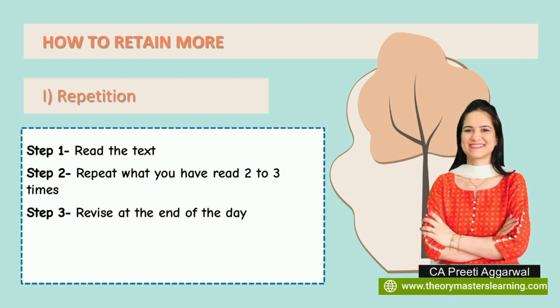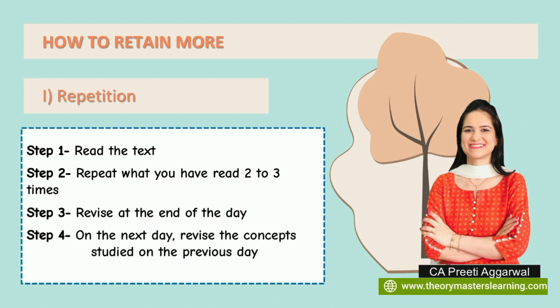Whatever you have studied during the day, revise it at the end of the day. Then the next day, revise the concepts studied on the previous day. So you will revise the same concept two times. The fifth step is to revise the concept again after one week. The first time you may take 20 to 30 minutes, but on revision and after a week's revision that concept can be covered in just 10 minutes. Your revision time keeps reducing and your confidence keeps increasing.